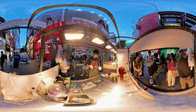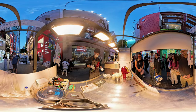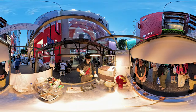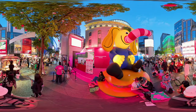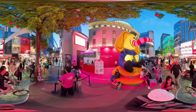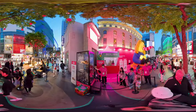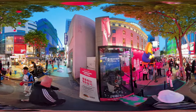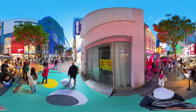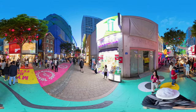Here's a guy toasting marshmallows with an Iron Man hand. When we visited, there was a festival with these booths set up with sponsored games. A lot of the beauty stores had people standing outside to lure you in.